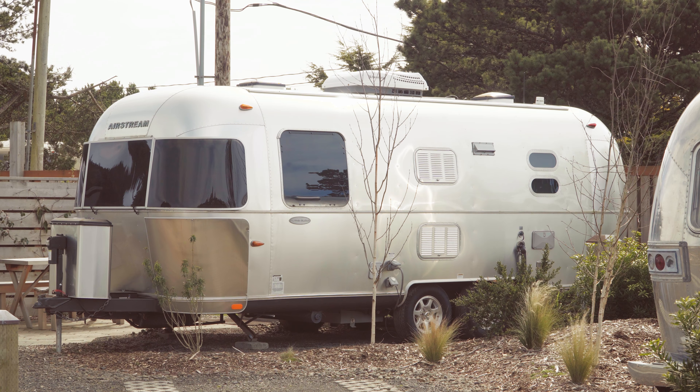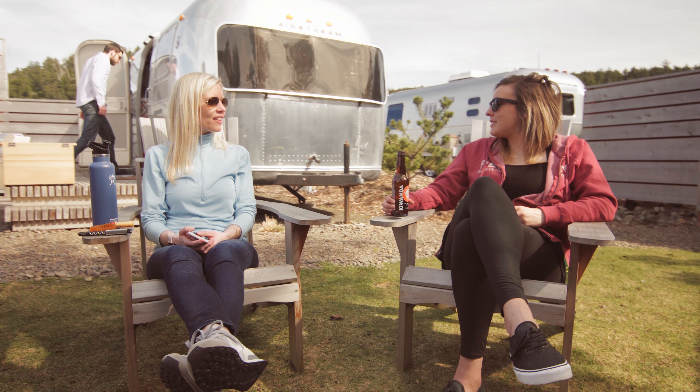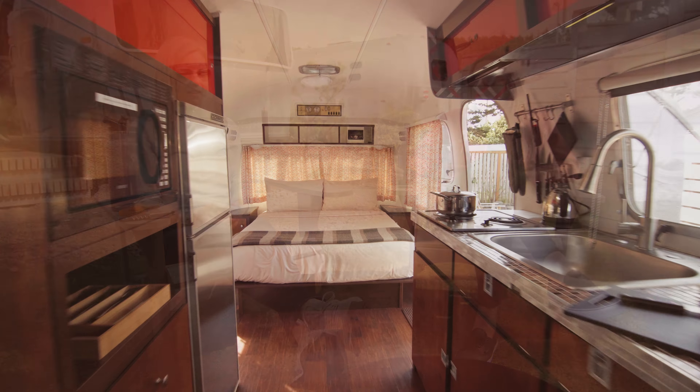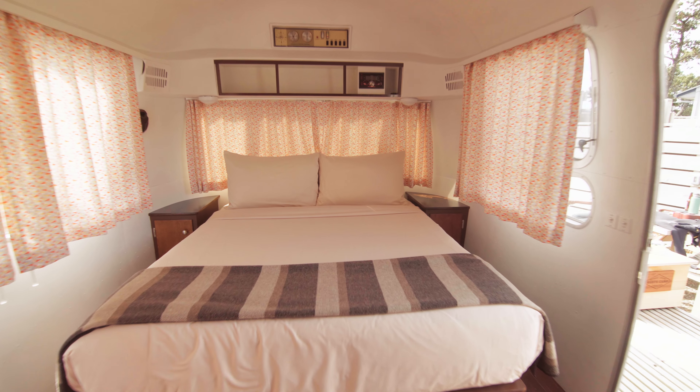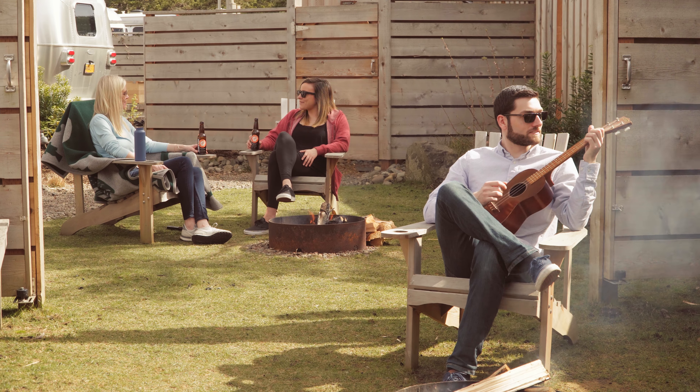Harts Camp is great because unlike the normal camping experience, we've got everything here for you. All you have to do is show up and we've got your campsite already set up with a beautiful renovated Airstream trailer — it's got everything you need in the kitchen, and some firewood nicely stacked outside for you.